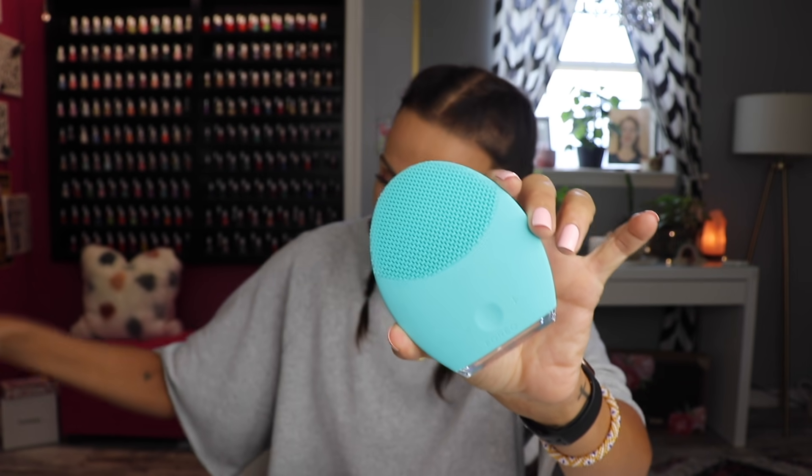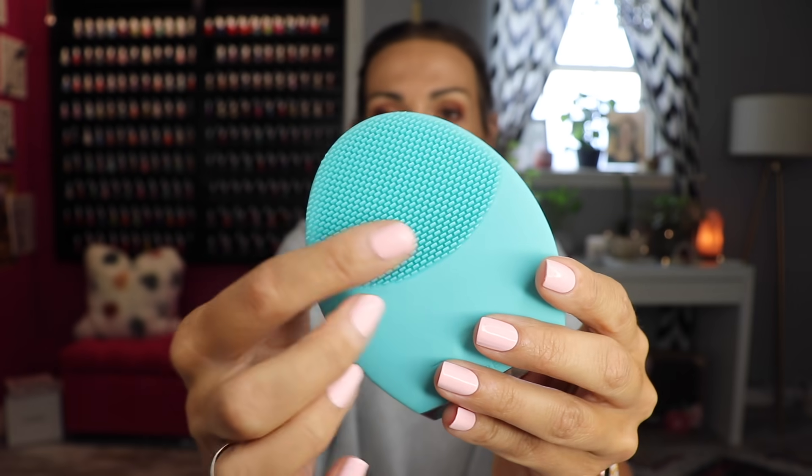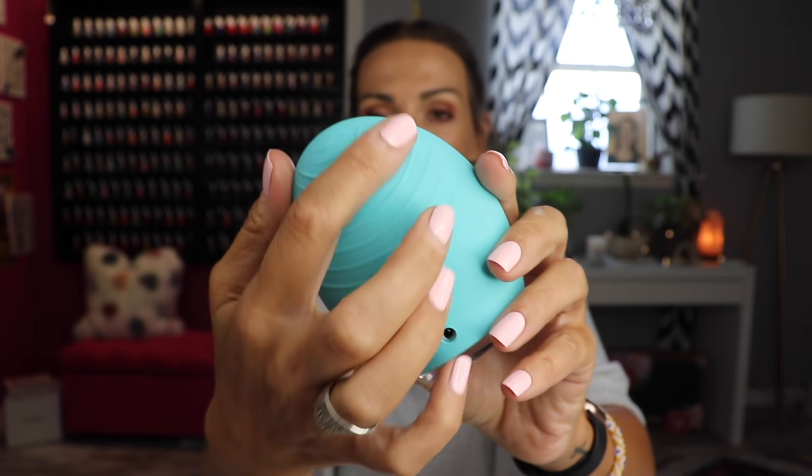Let's start with skincare. A brand sent me this little mini Foreo. I used it a few times and I was like, I don't know. But the bigger one — I don't know if it's because it's bigger or because this is the one for oily skin — but the little bristles on it are different. The smaller one I assume is for dry skin because the bristles are really, really soft and I just felt like it didn't really do much.